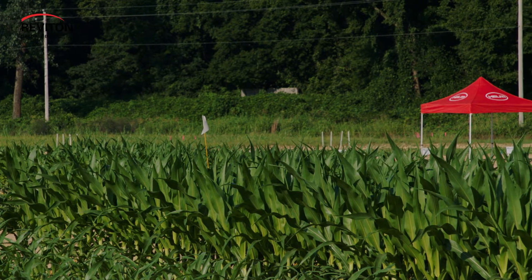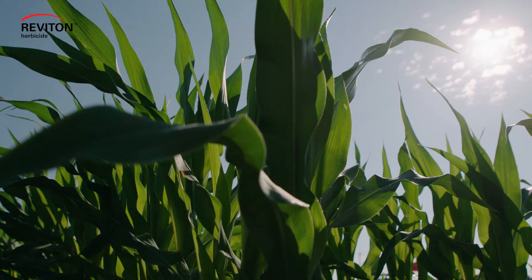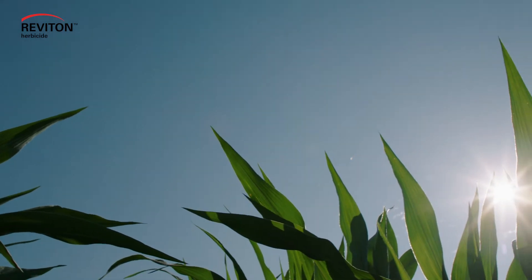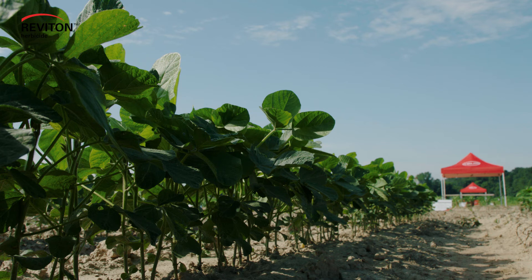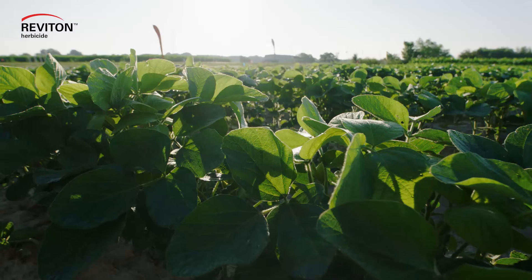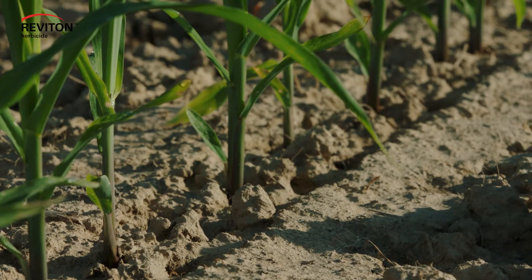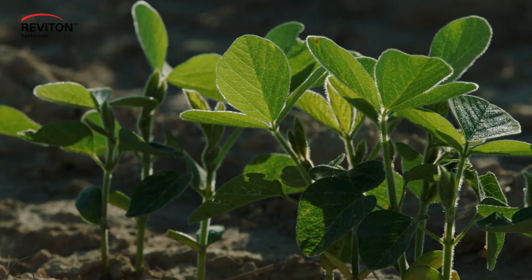But the thing is, we're in the real world — you don't always get the right environment. So consistency of control across a broad range of environments is what I look for in my research. First blush out of the gate with Reviton, it did a good job in some pretty challenging weather environments. It was cold, it rained shortly afterwards, and it did a marvelous job on those weeds.